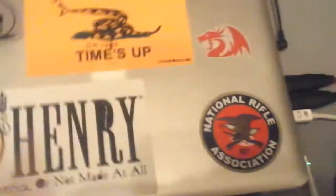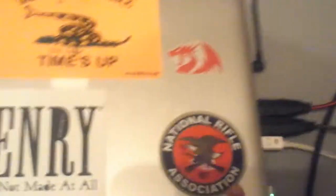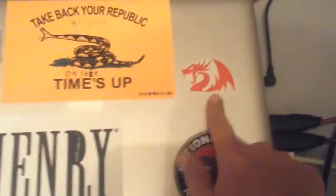No step on snack, Big Potato Games, Henry, Made in America or not made at all — that kind of stuff. Hey look, it's a fire. The National Rifle Association — that kind of stuff. And of course the Red Dragon thing.